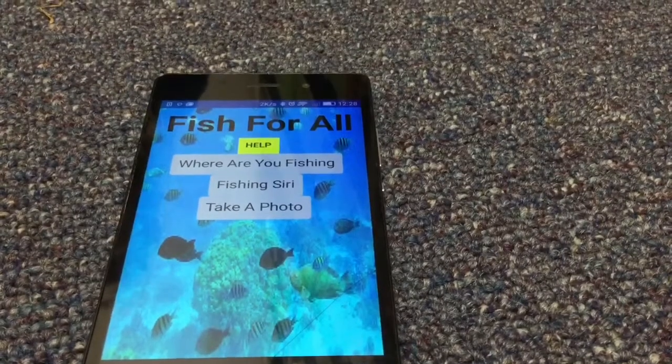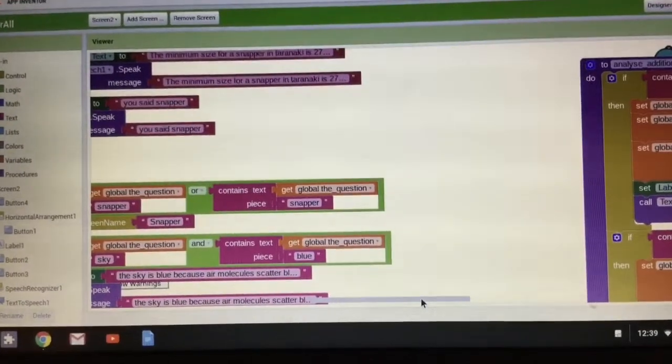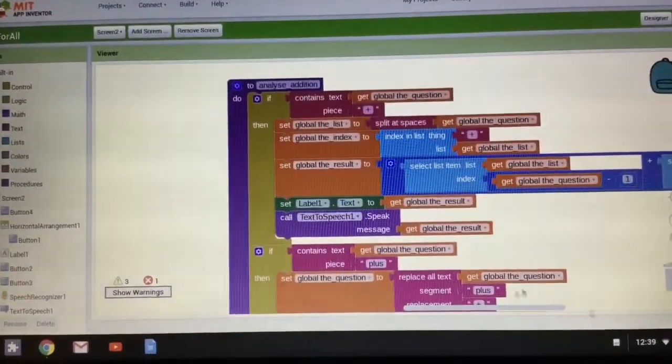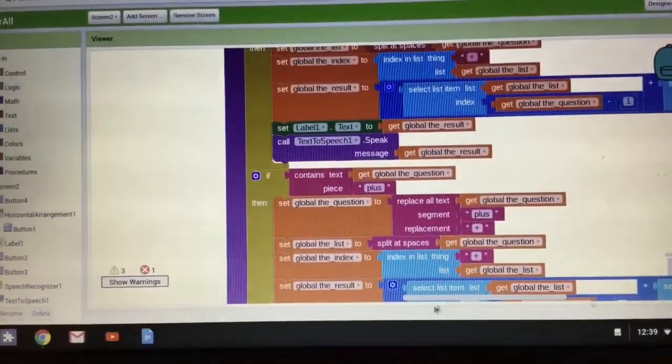Each group of fish costs 49 cents. This is the behind-the-scenes of our app — it's a lot of coding. We hope you guys download our app, and thanks for watching our demo video for Fish for All. Bye!